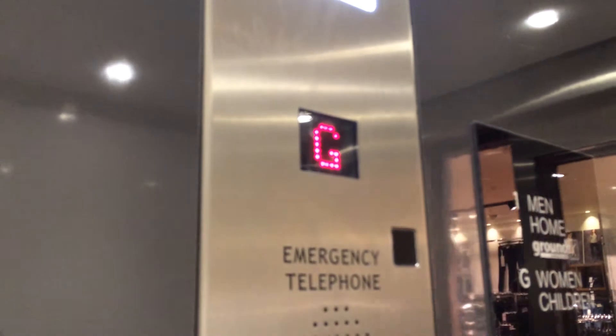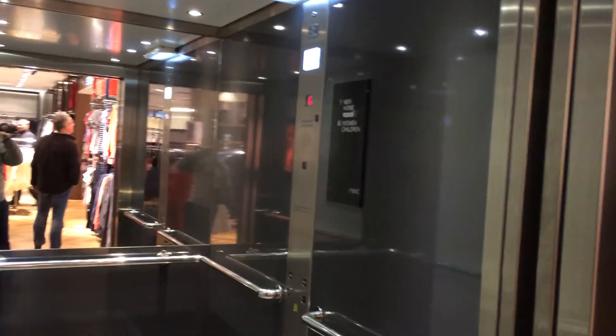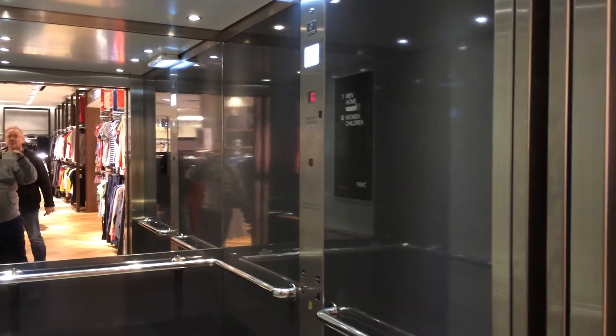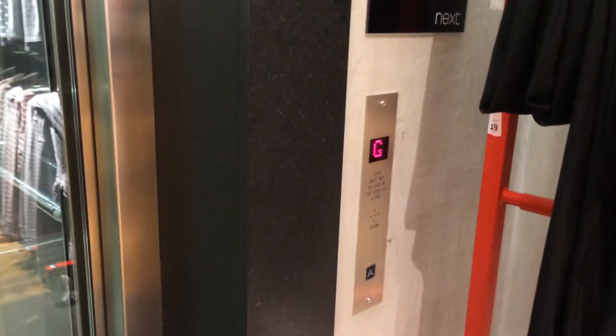We're going up. Ground floor. Next to the elevator. Mind the doors please. There it goes, and that's it. We have an interior complete — if you take the stairs.